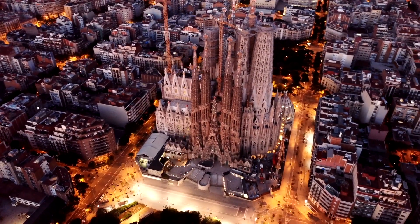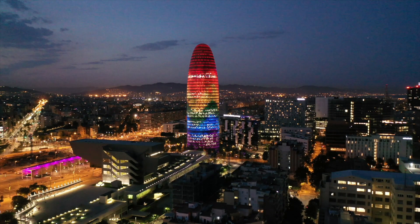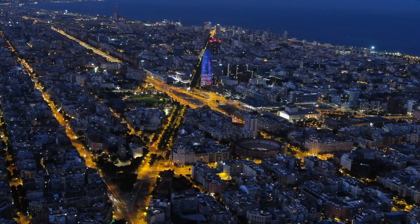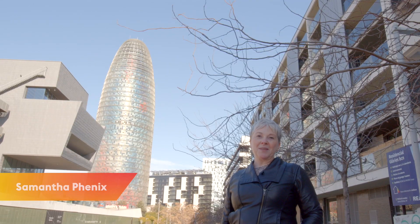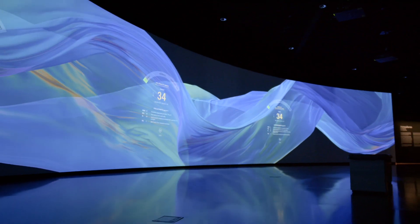In a town known for spectacular architecture, it can be hard to stand out. But when the Mirador Torre Glories opened in 2005, it quickly established its presence in the Barcelona skyline. You may know this building for the colorful show it puts on at night, but it's the AV on the inside that's going to change how you view this city.